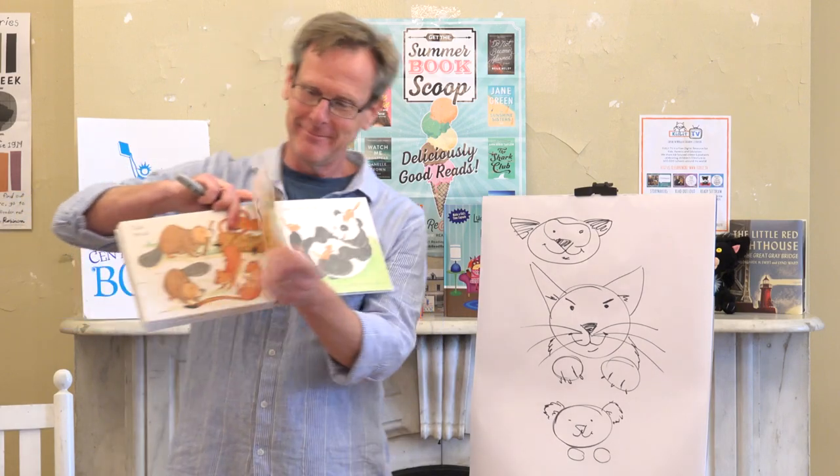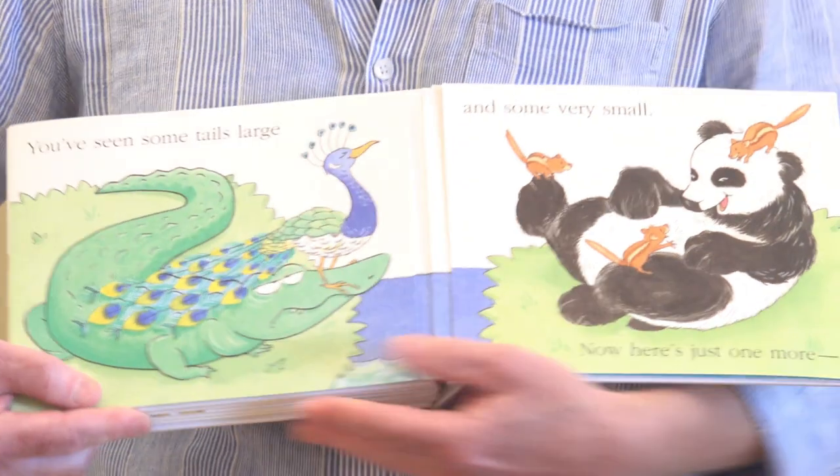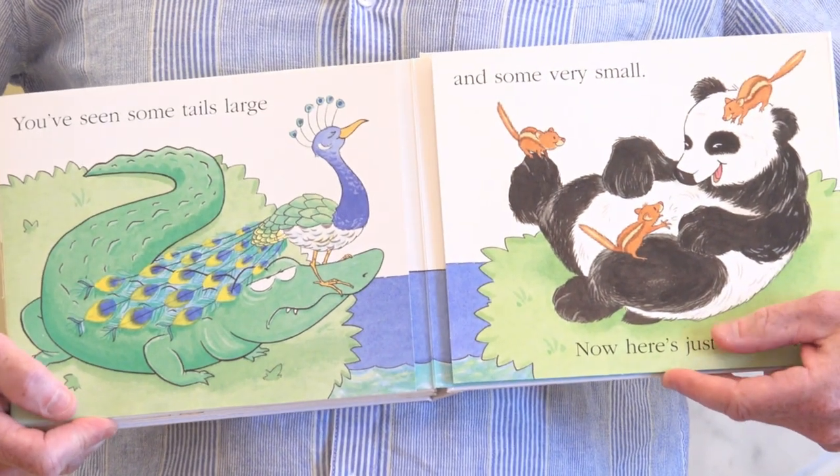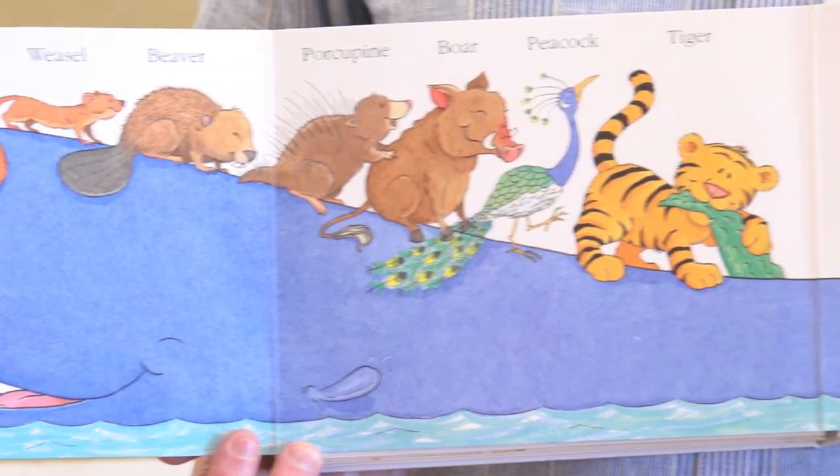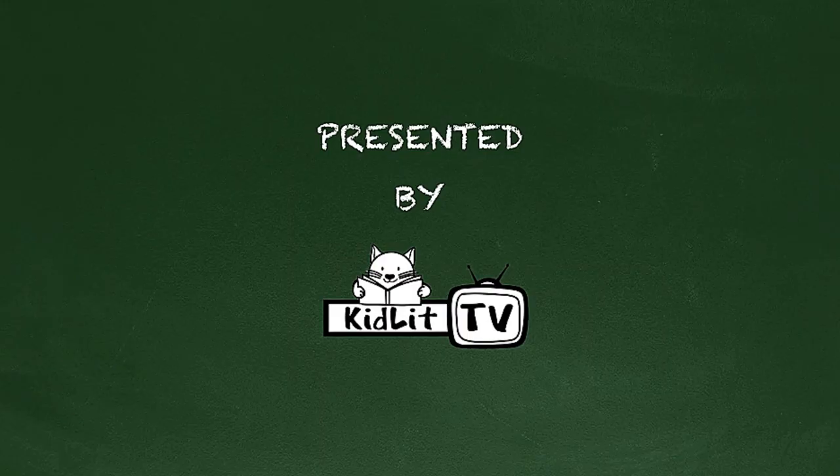So you've seen some tails large and some very small, and here's just one more — the biggest tail of all! And there's the names of the different animals. Thank you guys!